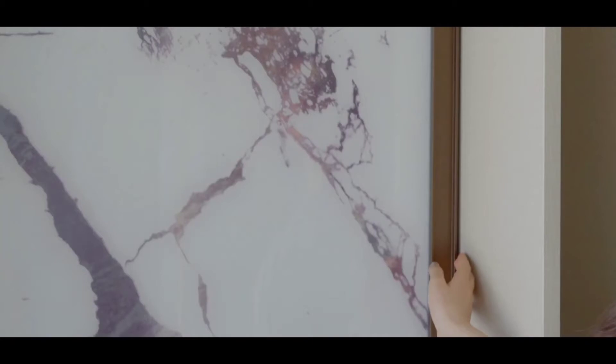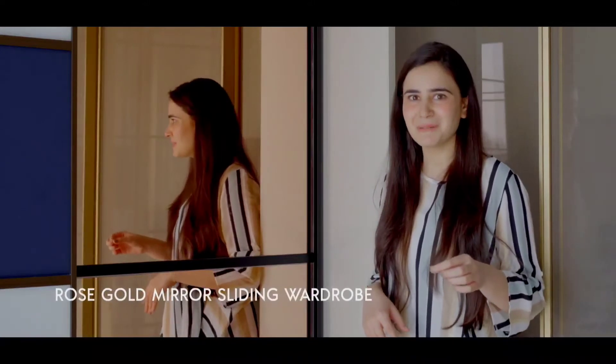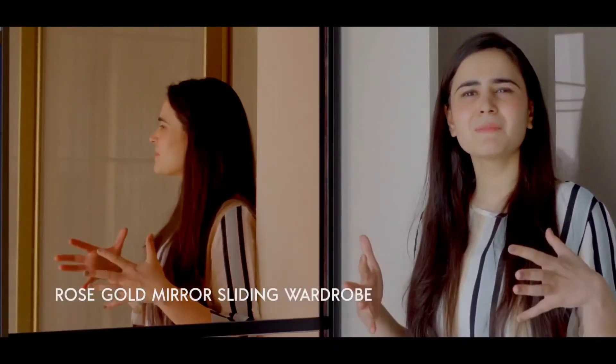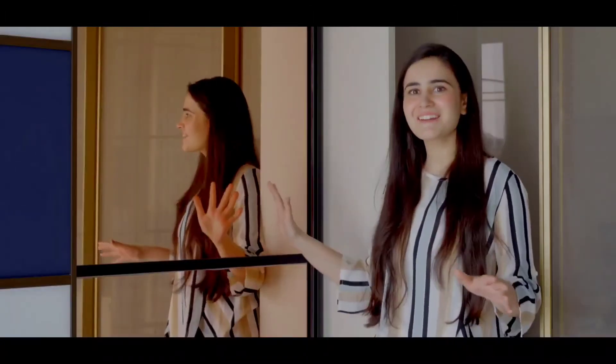The next style that we have in sliding wardrobe is the rose gold mirror. Sometimes you think that you can add a little pop in your wardrobe — this works perfectly well. Because if you have a little space crunch in your room, this helps you accentuate your room. At the same time, you can also dress up while in front of your wardrobe. I think this is very attractive yet very stylish.